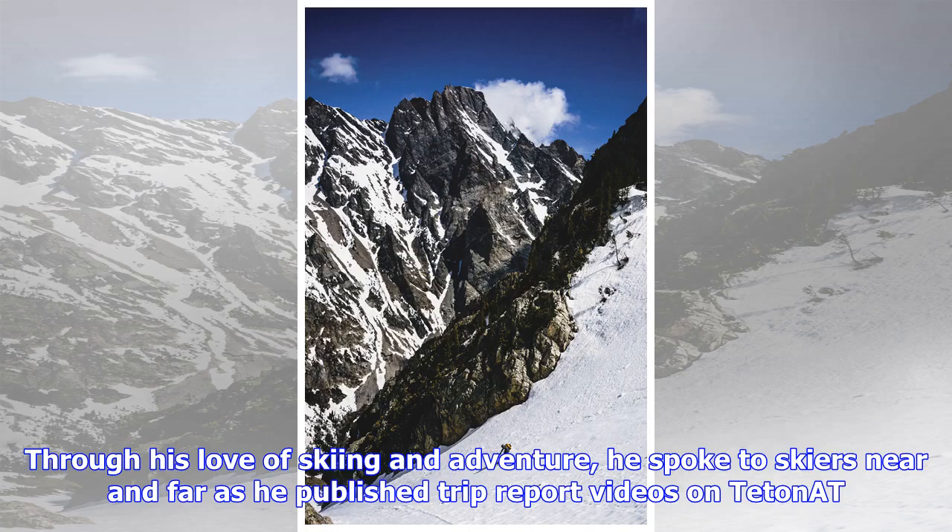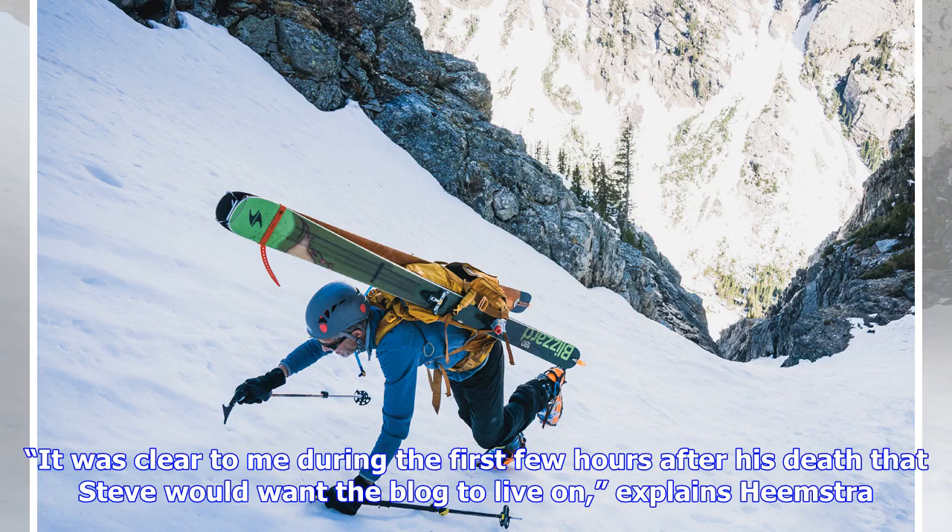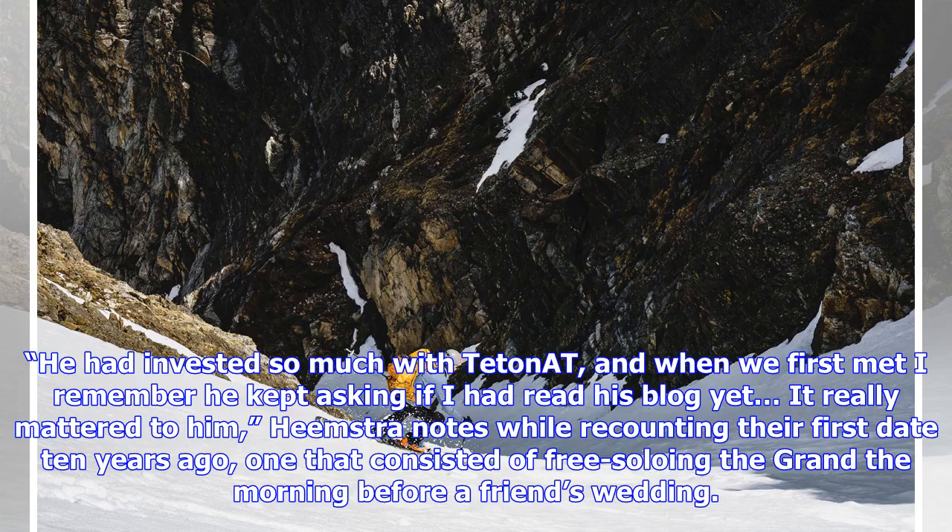Through his love of skiing and adventure, he spoke to skiers near and far as he published trip report videos on tetonnet. His narrations of descents in his footage always came across unabashed and sincere. "It was clear to me during the first few hours after his death that Steve would want the blog to live on," explains Heemstra. "He had invested so much with tetonnet — when we first met I remember he kept asking if I had read his blog yet. It really mattered to him," Heemstra notes, recounting their first date ten years ago, which consisted of free soloing the Grand the morning before a friend's wedding.